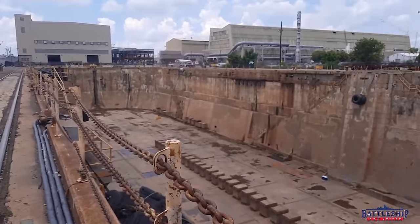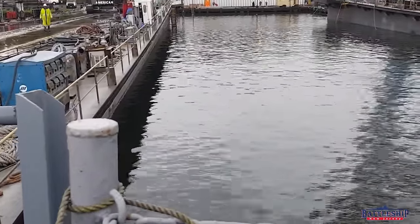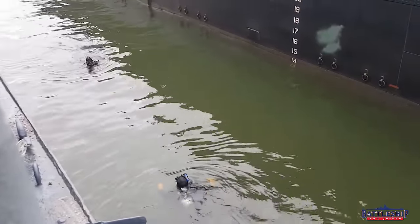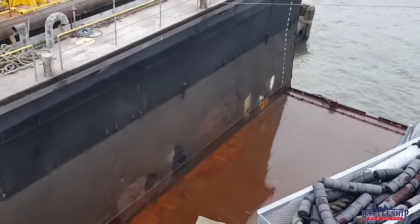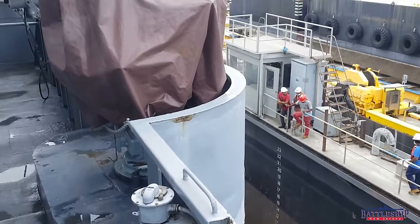A floating dry dock gets towed where it's needed, gets submerged, and you sail your ship onto it. Then it is buoyant enough — because the two wing walls on the sides have rectangular void spaces. You pump out the water in those and it can not only lift the dry dock itself, it'll lift the 30,000 tons of dreadnought that are in it. This particular floating dry dock was designed for the large cruise ships that operate in the Caribbean, so it's built for ships even larger than Texas herself.